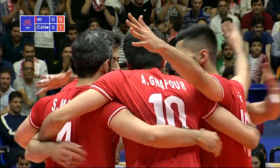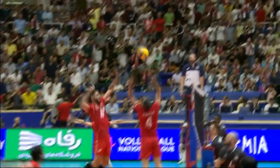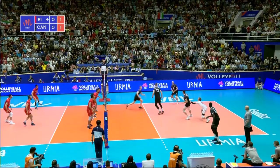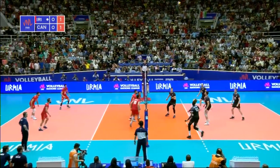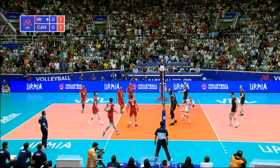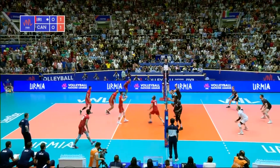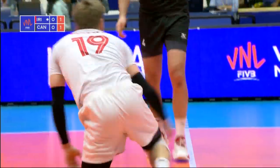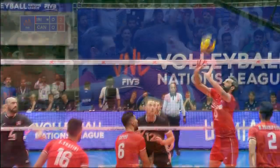Big cross-court hit from Amirga for the tournament, and 83 of those have come from it. Tipped over the top — there's another one for Gaffour. A big double block was forming for Canada.